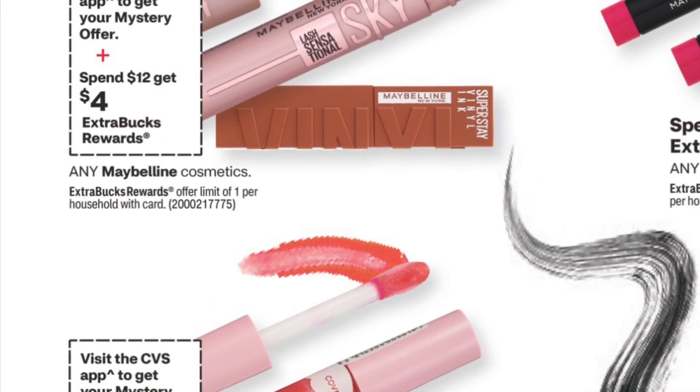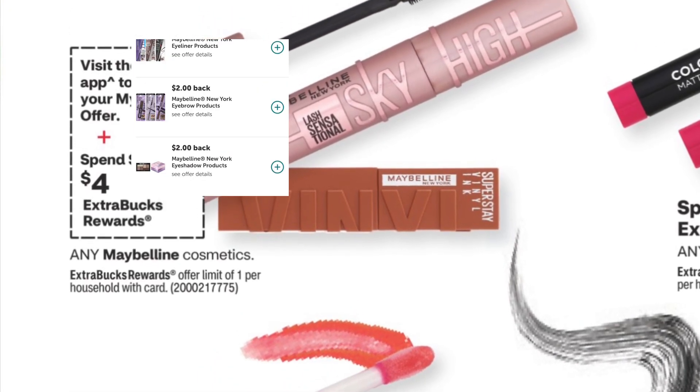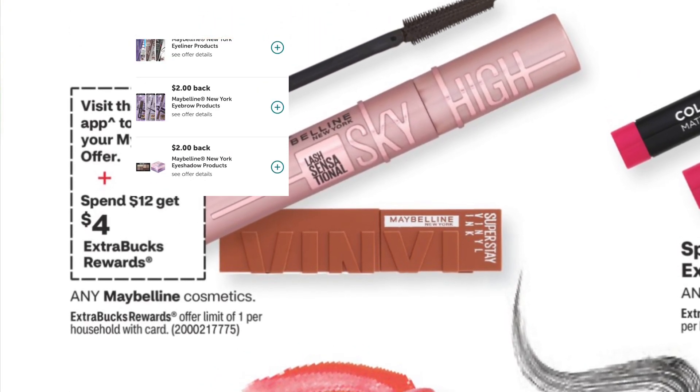There is Maybelline on promotion — spend $12, get $4. We do have a mystery coupon coming out as well as there are some iBotta rebates on this.